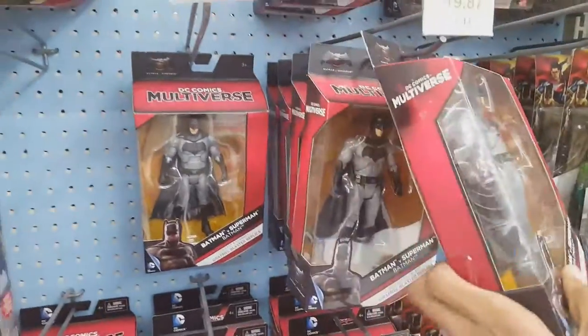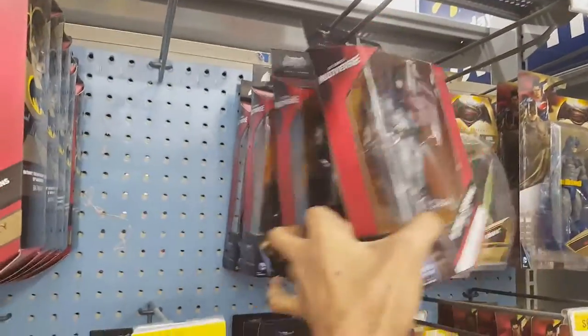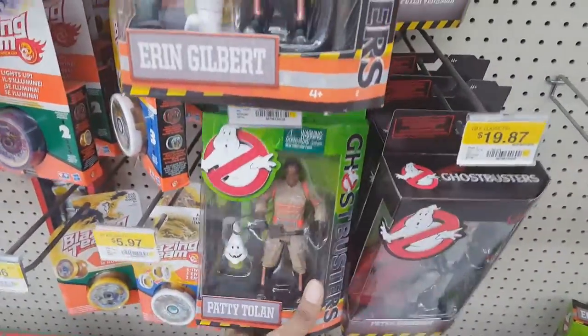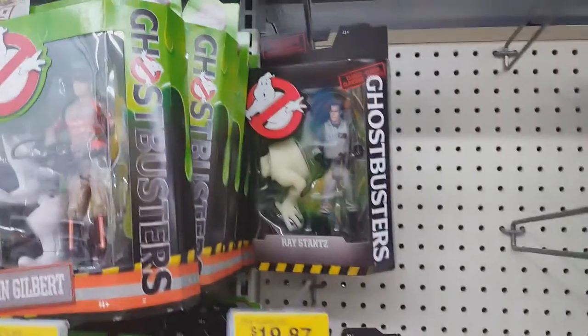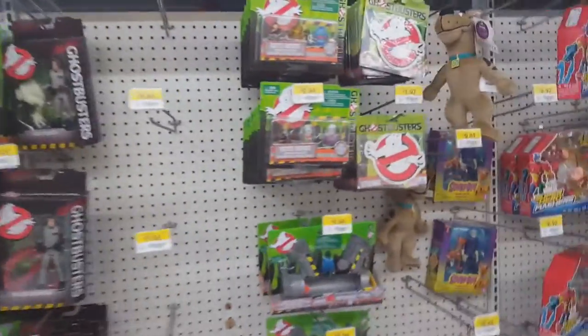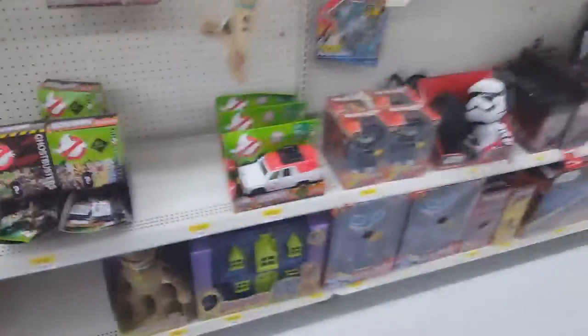I was trying to see if they had any of the DC Multiverse Suicide Squad figures, but no luck — unless they did have them and they were sold out. And yes, the Ghostbusters. I found out they were actually selling the original classic Ghostbusters as well, not just the new figures, and these look awesome. I almost wanted to buy them. I gave the other ones the finger, which was kind of unnecessary, but that's how I personally feel about the new movie that's currently out and getting mixed reviews.